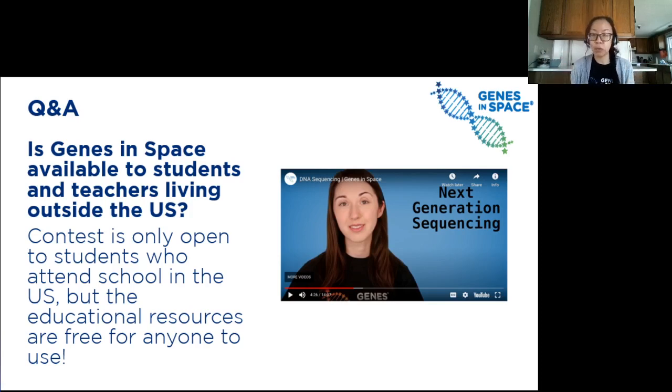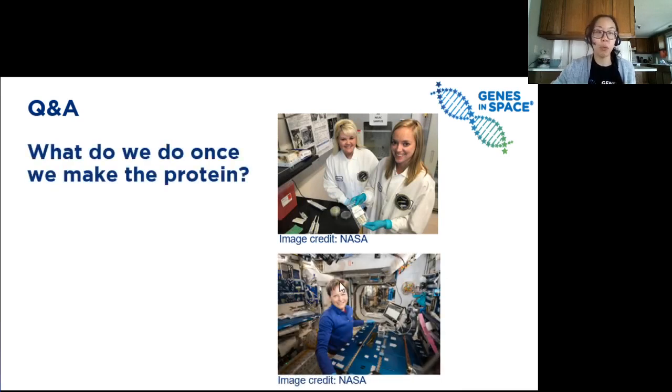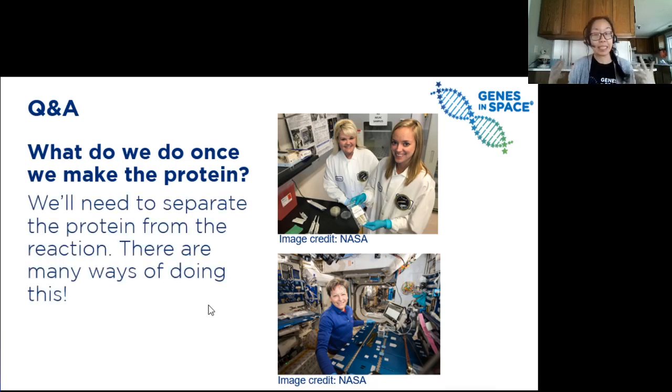Webinars like today's will remain on YouTube indefinitely, so you can check those out if you want to use these resources in your classroom. What do we do once we make the protein with the cell-free reaction? Once we make the protein, we still need to separate it from the rest of the reaction — we can't just inject it straight into someone. This process is called protein purification, and there are many different ways to isolate the protein so it's pure, clean, and ready to use.